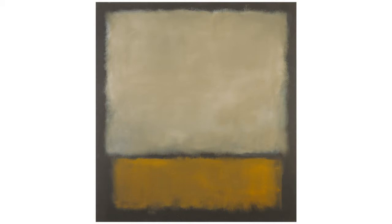Mark Rothko was the son of a Russian immigrant and came to the USA at the age of 10. He discovered his distinctive style in 1947, after which time he no longer named his paintings, reducing them to a few suspended rectangular color fields.